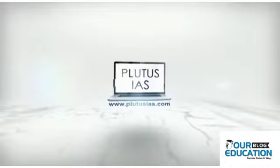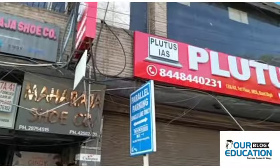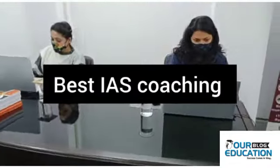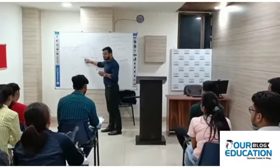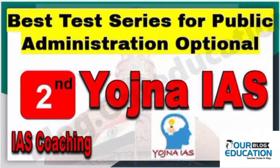The test series of Plutus IES for public administration are highly trustable, recommended, and of good quality because many questions from their test series have come exactly in the UPSC examination. Also, the test series are designed by highly knowledgeable and qualified faculties.